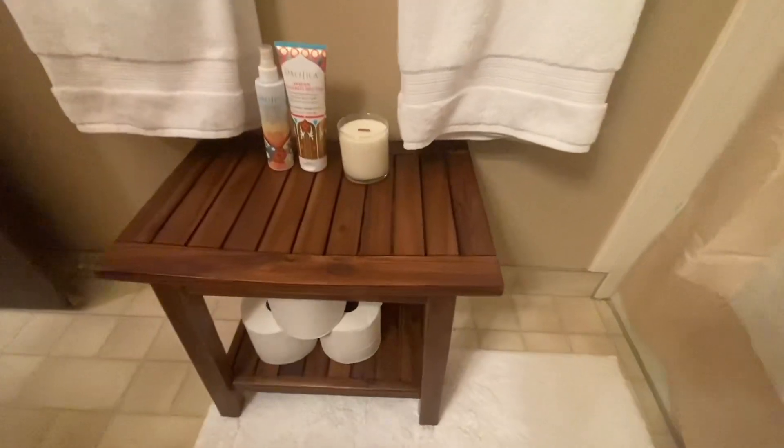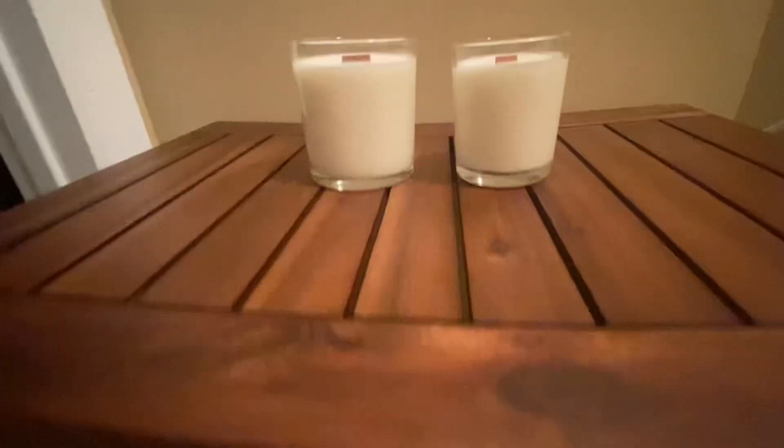This product was sent to me by the company in exchange for an honest review, and honestly I am loving this bench. It is so sleek, so beautiful. The wood is incredibly soft. This is just super high quality — it's made so well and I love that it's so versatile.